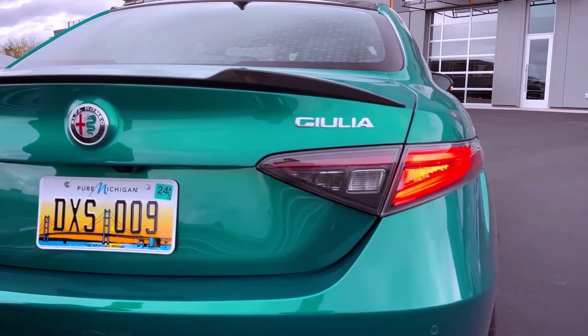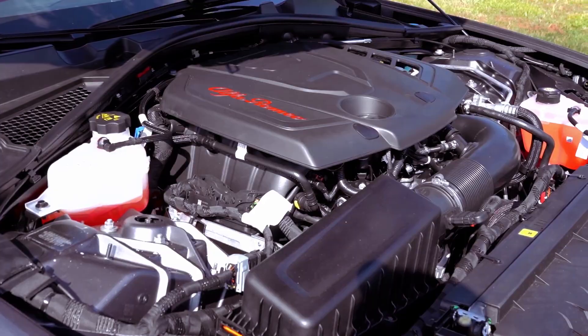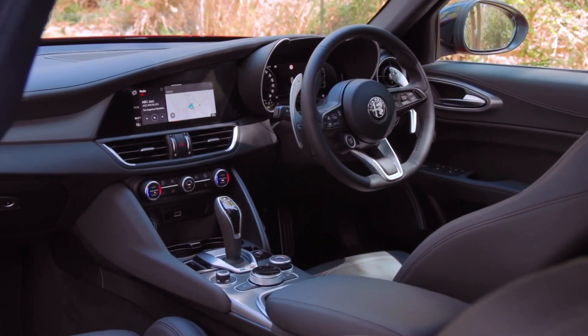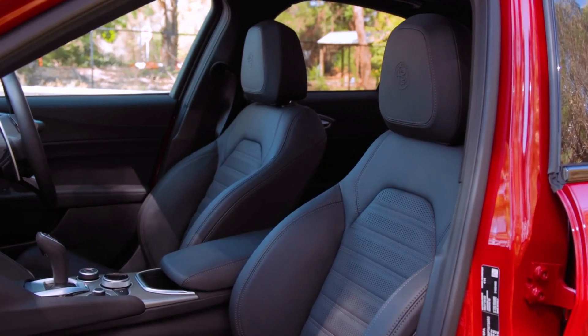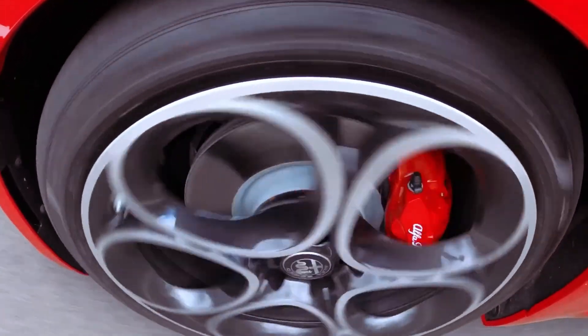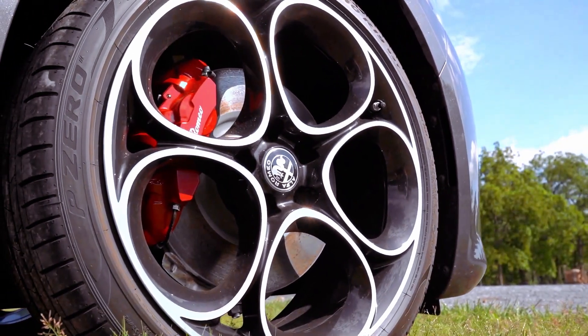In acceleration tests, it falls in the middle of its segment, showcasing a 5.7-second 0-60 mph time for rear-wheel drive models and 5.5 seconds for all-wheel drive versions. The Giulia comes with a drive mode selector offering dynamic, natural, and advanced efficiency modes, collectively known as DNA, which allows drivers to customize the car's performance characteristics.